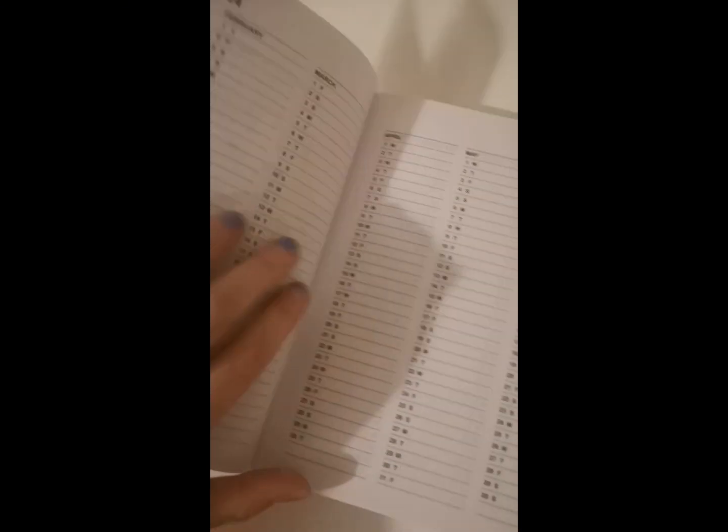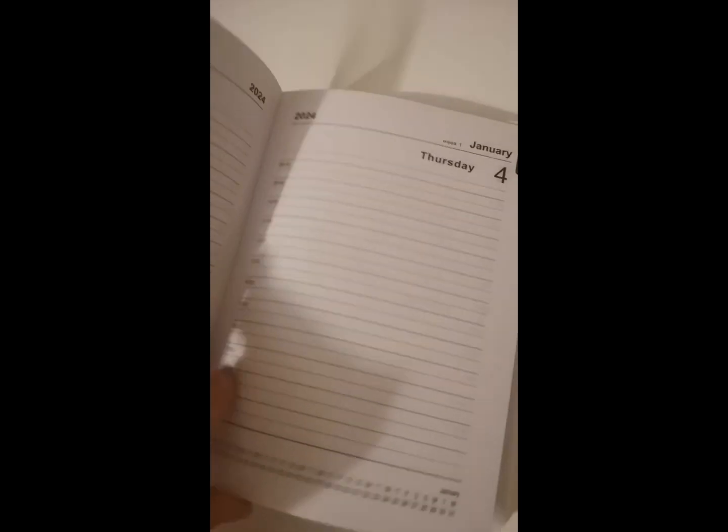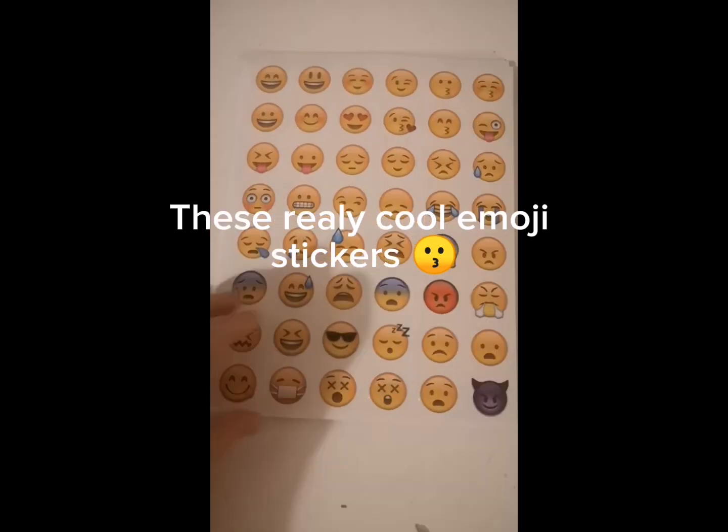A 2020 journal — here's what's inside. These really cool emoji stickers. I got loads!